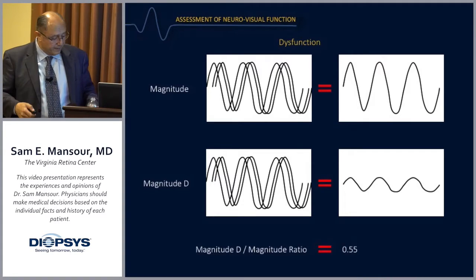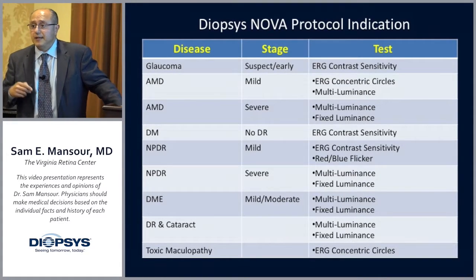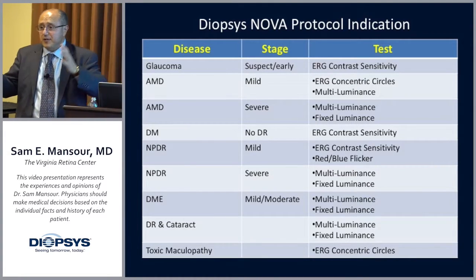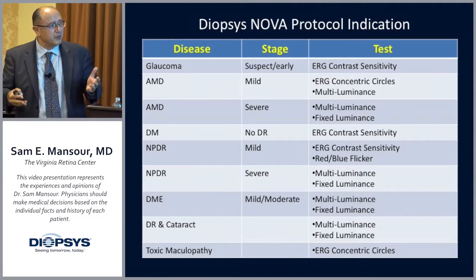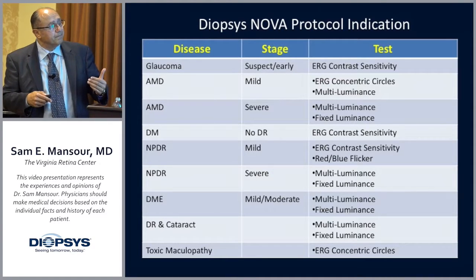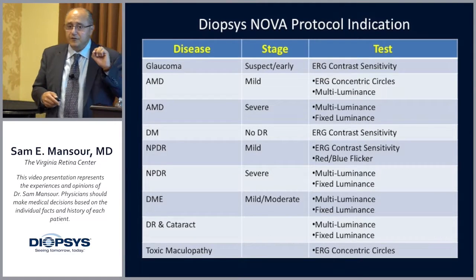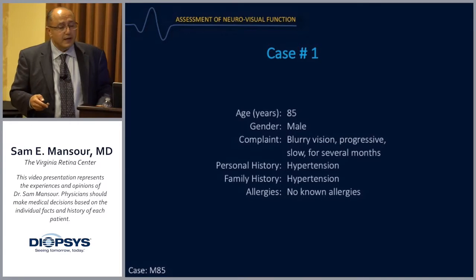There's a cheat sheet we keep in all our lanes: given a particular disease condition, what is the best test to order — whether it's a blue-red flicker or another protocol — to get the information you need. When you're busy, this is very handy.